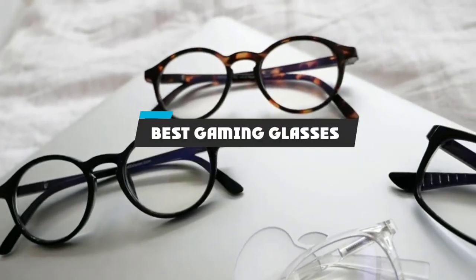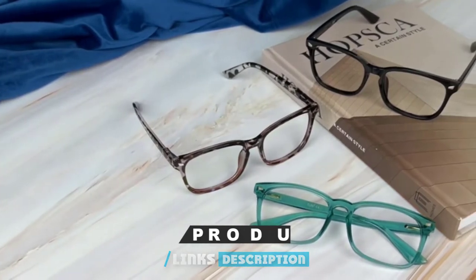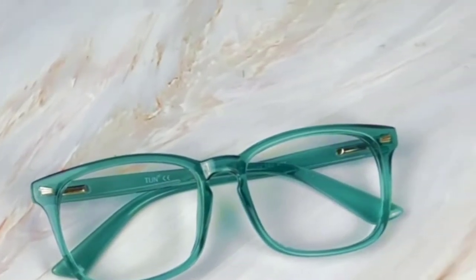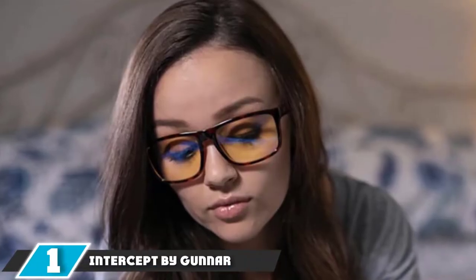If you're looking for the best gaming glasses, here's a list you must see. We made this list based on our personal preference and sorted it based on features, prices, quality, durability, reputation of the manufacturers, and customer feedback. We've also included options for every type of customer, so let's get started.